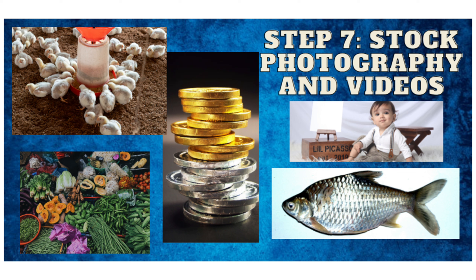Step 7: Stock photography and videos. If you have photography or videography skills, you can sell your content on stock photography and video platforms like Shutterstock or Adobe Stock. Your work can earn you passive income over time.